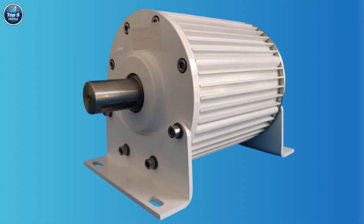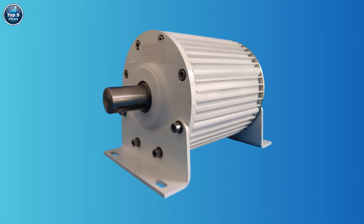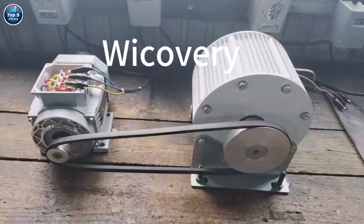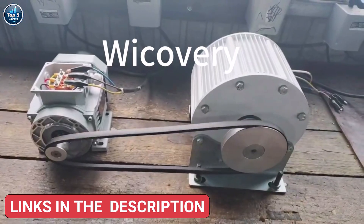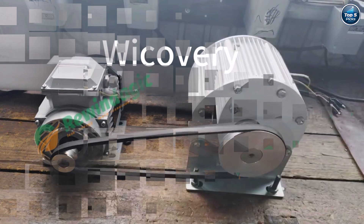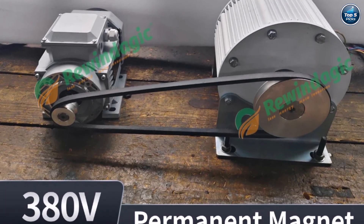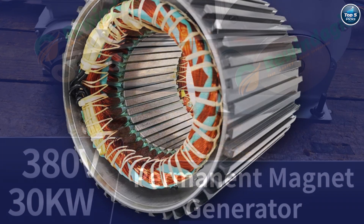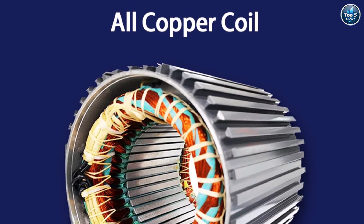Product number two: the Rewindajik permanent magnet generator is a powerful and efficient solution for renewable energy setups. Built with a stainless steel shaft and coreless maglev design, it delivers smooth, quiet operation with minimal resistance. Available in 20KW to 100KW models, it supports voltages from 48V up to 380V, making it ideal for wind or water turbine systems, with CE certification ensuring durability and safety.